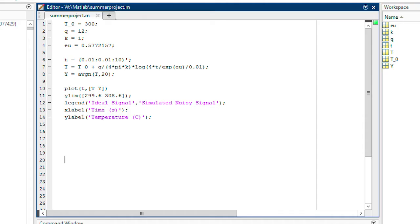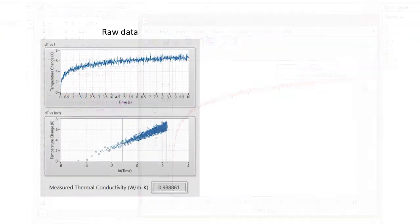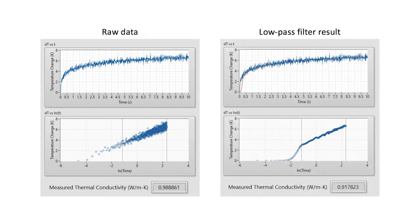In order to better mimic real-world measurements, we've also generated noisy data through MATLAB and implemented a function to filter out this noise.